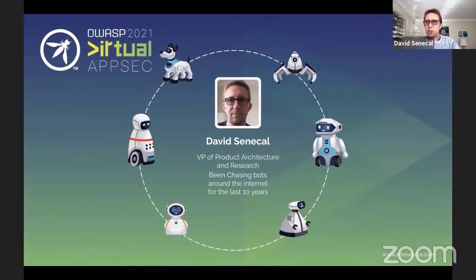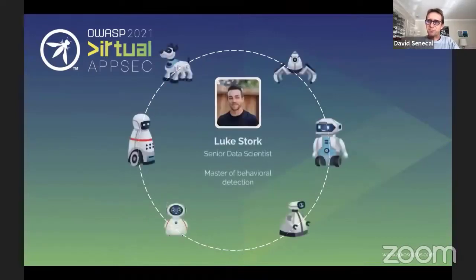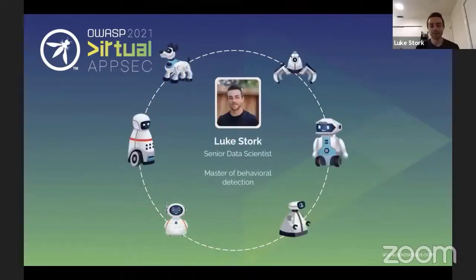With me, I have the pleasure of having Luke Stork. I've been working in data science and machine learning for about the last five or six years. I started at the Air Force Research Lab doing human-computer interface research, then moved on to a biometric startup. And for about the last year, I've been working with David on trying to improve a product for detecting bot and human fraud.